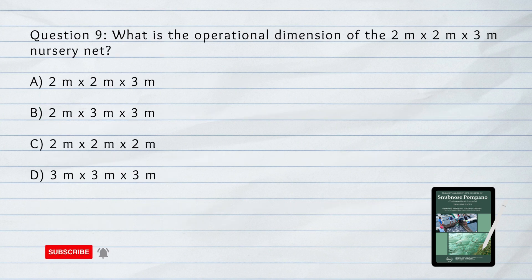Question number 9. What is the operational dimension of the 2 meter by 2 meter by 3 meter nursery net? A. 2 meter by 2 meter by 3 meter. B. 2 meter by 3 meter by 3 meter. D. 3 meter by 3 meter by 3 meter. Answer: C. 2 by 2 by 2 meters.